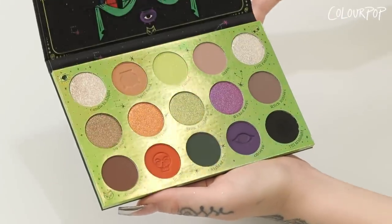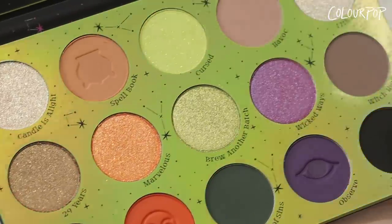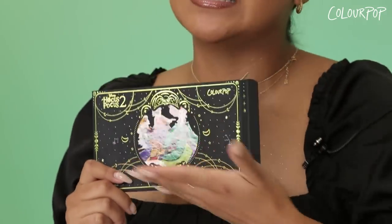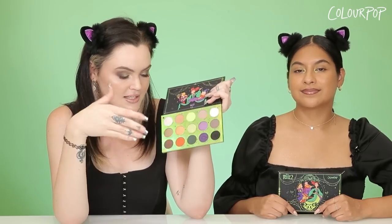Now for the star of the show: our beautiful 15-pan palette called the All Hallows Eve palette. The packaging is very creative — it has a little hole in the middle, so when you put the palette back inside, you're able to see the three Sanderson sisters riding a broomstick in true witchy fashion. This palette features a perfect mix of neutrals and amazing colored pigments.